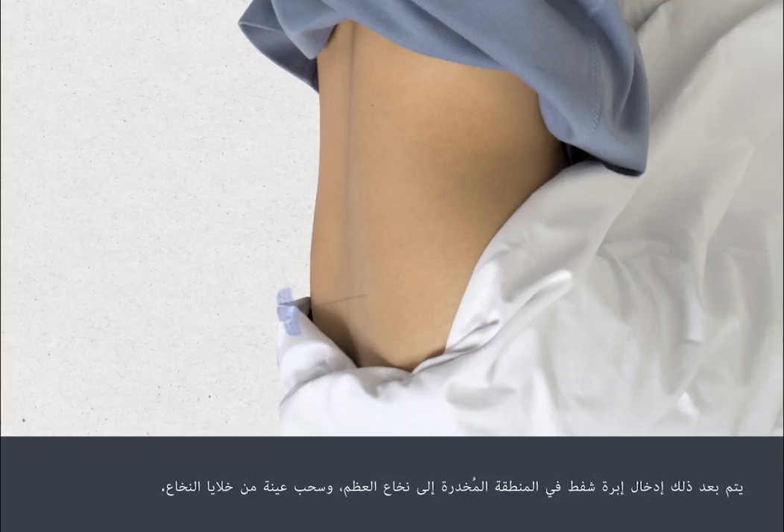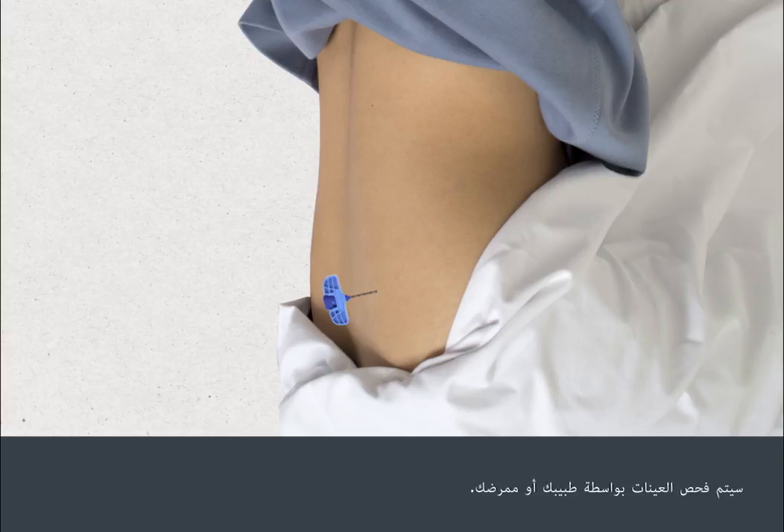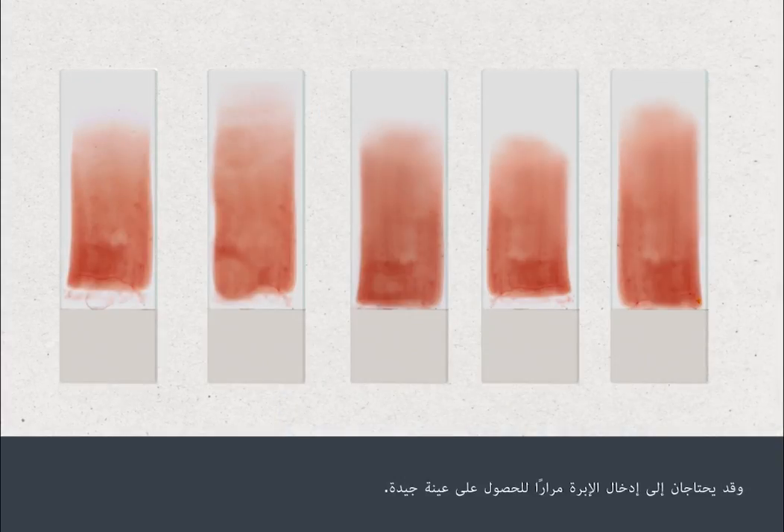An extraction syringe is then inserted through the numbed area into the bone marrow and a sample of bone marrow cells is sucked out. There can be a pulling feeling in your back and sometimes a shooting pain down your leg, but this passes almost immediately. Your nurse or doctor will check the samples and may need to insert the syringe more than once to obtain a good sample.